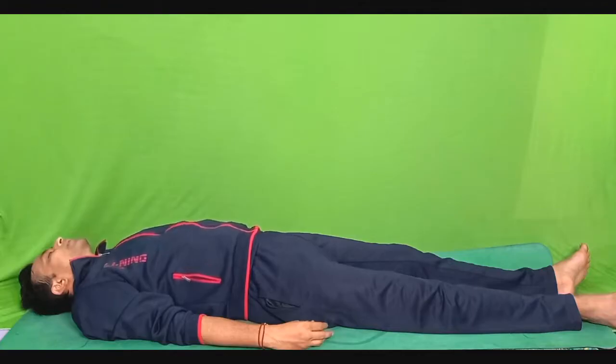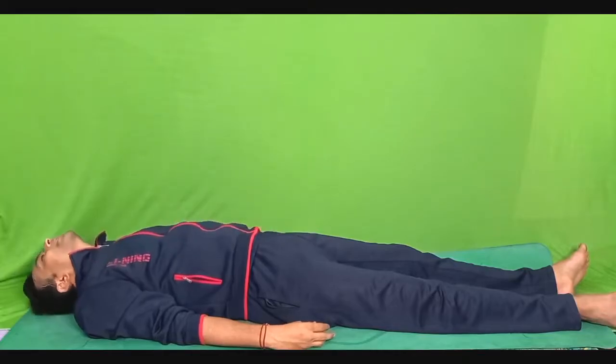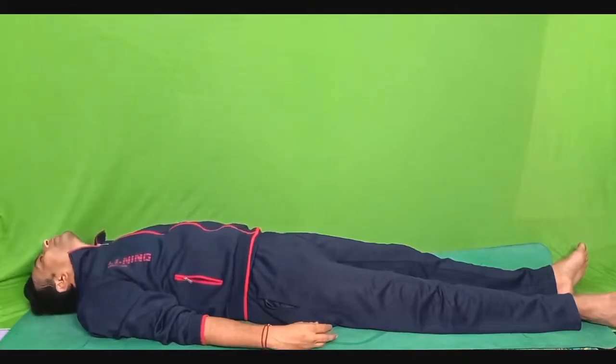Very slowly, the relaxation response is setting in. Shift your awareness towards your neck muscles. Pull your neck muscles — that is the platysma muscle — like this. Hold it tight for five seconds. One, two, three, four and five. Relax. If you are not able to do this, you can simply extend your neck and hold for five seconds.